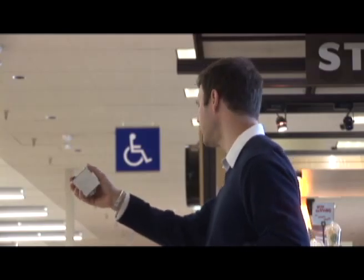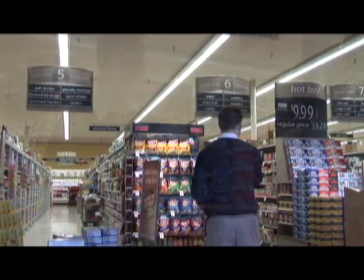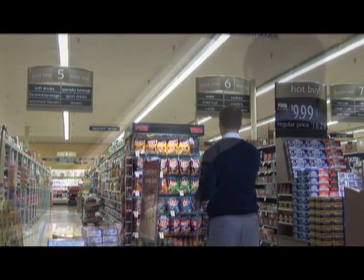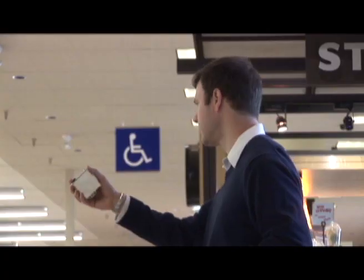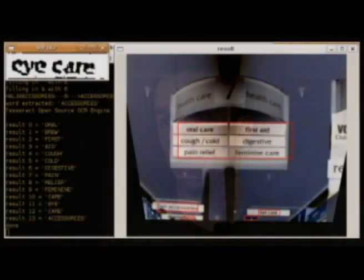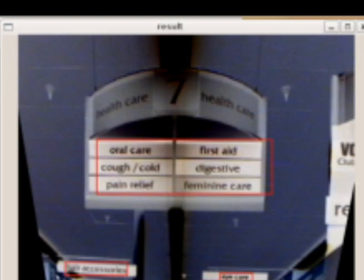Two types of computer vision algorithms were developed for navigating the store and for recognizing specific products. Inside the store, Miller points the box's camera lens and scans the hanging aisle signs. The sign recognition software first detects the words on the sign, then feeds those words to an optical character recognition engine, and finally reads those words aloud through a text-to-speech interface.